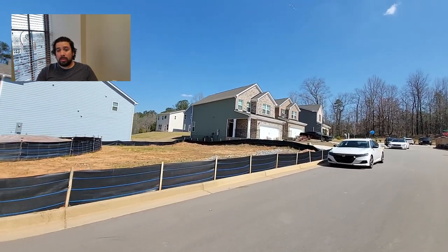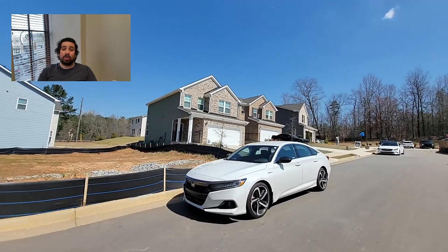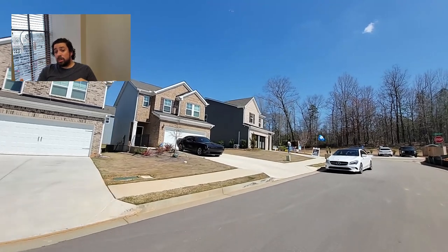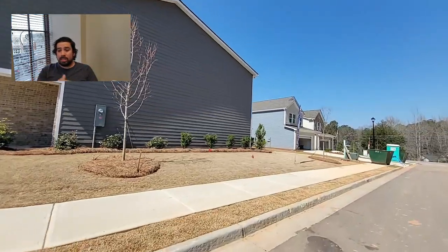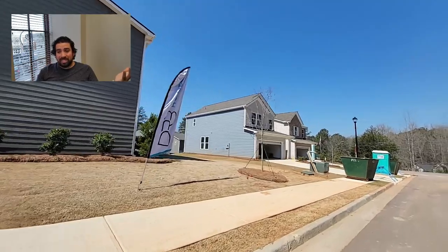It looks like they're building a few more homes. As of right now, they have about 17 more lots available in the neighborhood, so they're still coming along. There's a model home there and another finished home that we're going to see today — we're going to get inside both of them. It's a small little neighborhood, not huge, and we're about done driving through here.